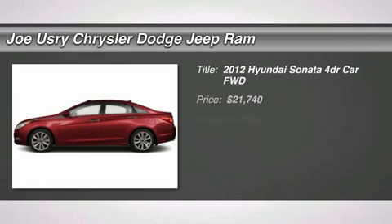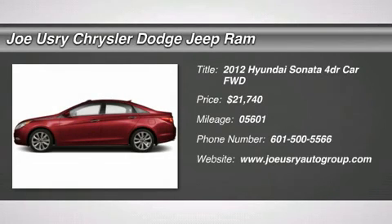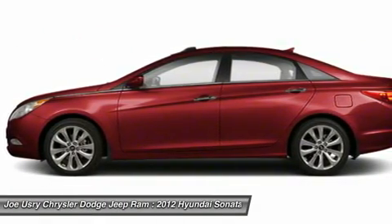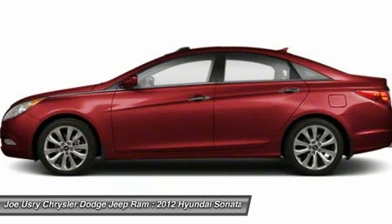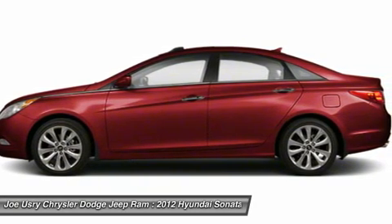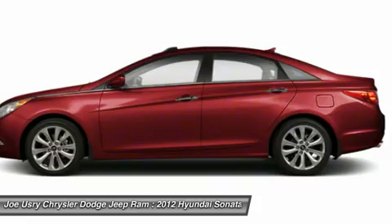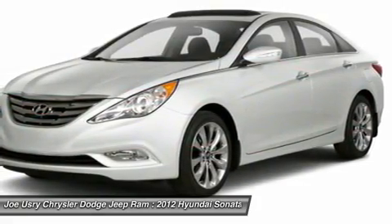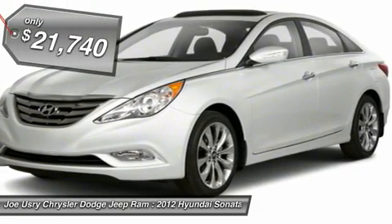The 2012 Hyundai Sonata has a long list of technologically advanced interior features and options that make driving safer, more convenient, and much more fun. Don't forget the exterior corrosion protection — a 14-step roto-dip system that provides unmatched protection for your Sonata — and it is priced below $25,000.